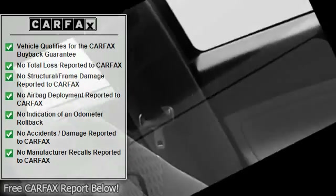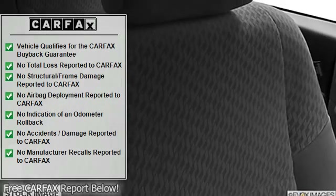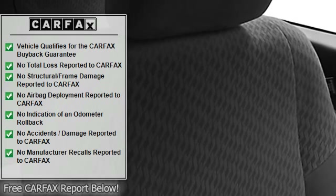Tripodometer, tachometer, adjustable headrests, bucket seats, mudguards, adjustable lumbar seat support, center console.